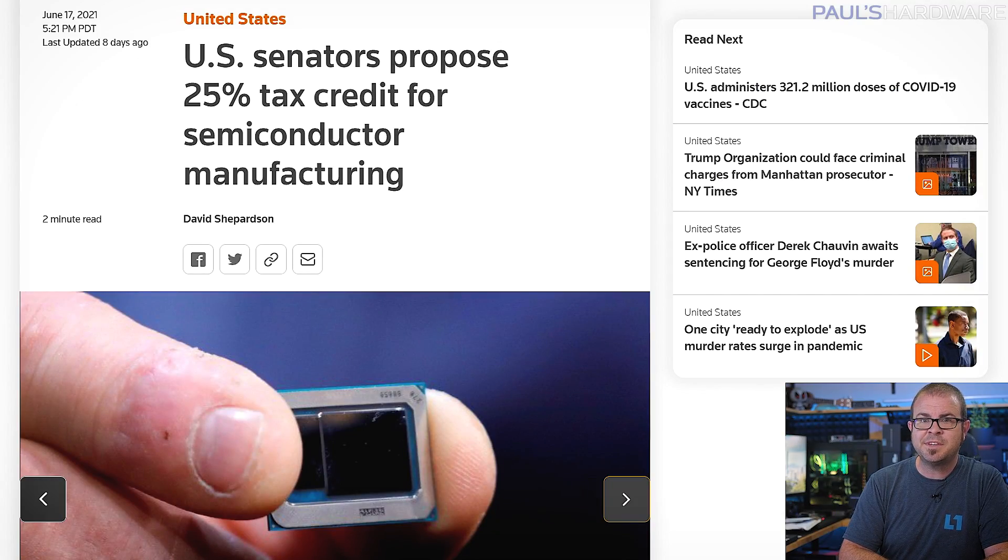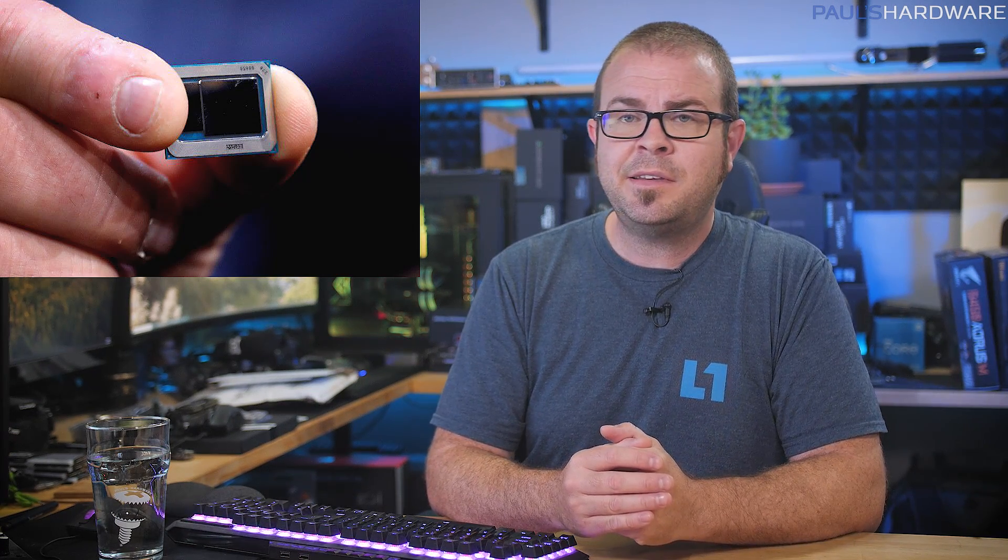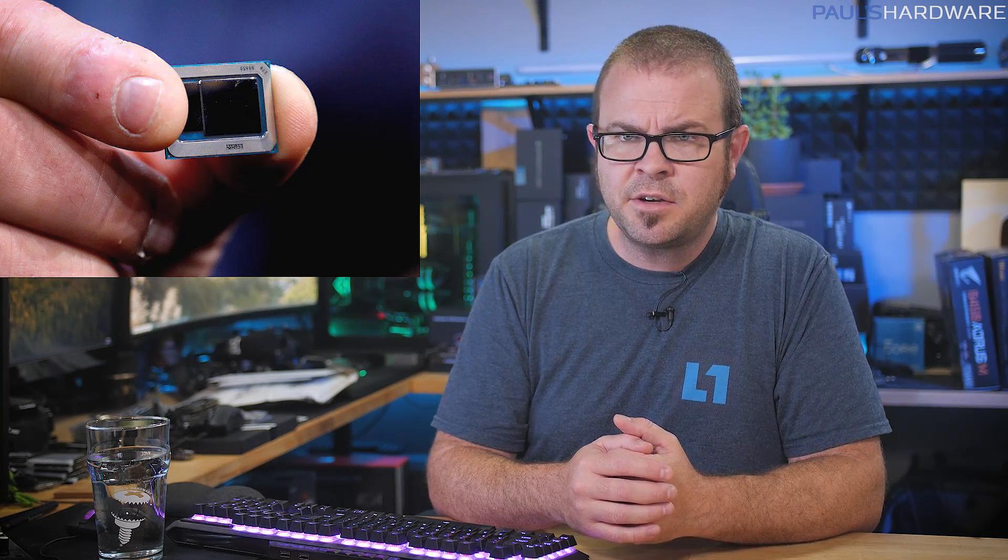Last week, US senators proposed a 25% tax credit for investments in semiconductor manufacturing, in another move to bolster the industry and encourage development of US-based fabs. While some note that tech companies are already quite profitable, maintaining a competitive edge with manufacturers like TSMC almost requires government subsidies, as fabs in Taiwan, China, and elsewhere are already heavily backed by government funds, which account for up to 70% of manufacturing and development costs. Motivations include economic reasons, as new fabs would create new jobs, and national security concerns due to growing mistrust in foreign silicon.